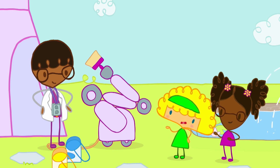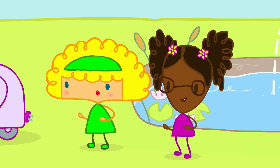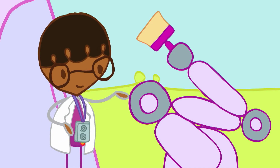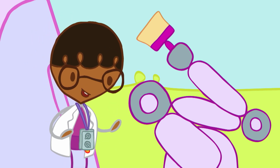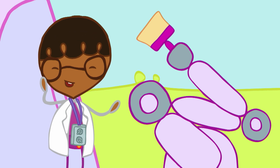Wow! What does it do? It's a painting machine. I built it to paint the shed. You see, painting by hand would have taken me all afternoon, but the Paintbot 3000 can do it all in a matter of minutes.